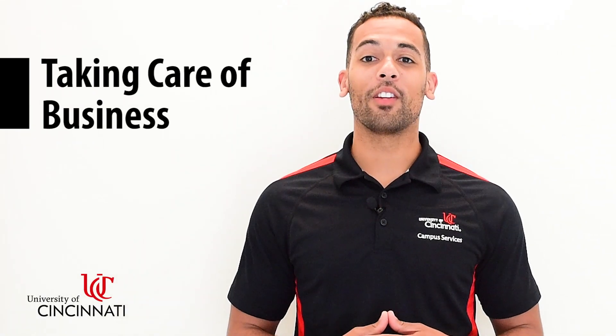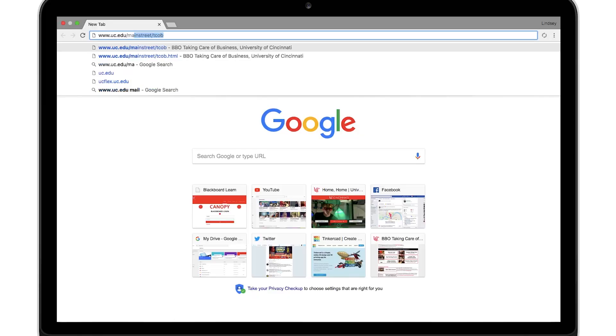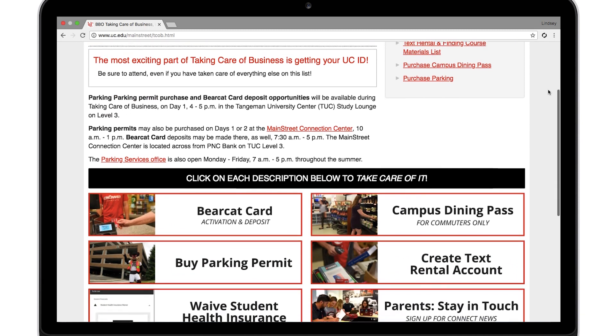Hi, my name is Dalen and I'll be walking you through Taking Care of Business, the university's hub for all your impending housekeeping items before your student starts college. A few weeks ago your student was emailed a link to the Taking Care of Business website with a list of actionable items that need to be completed to start the school year.